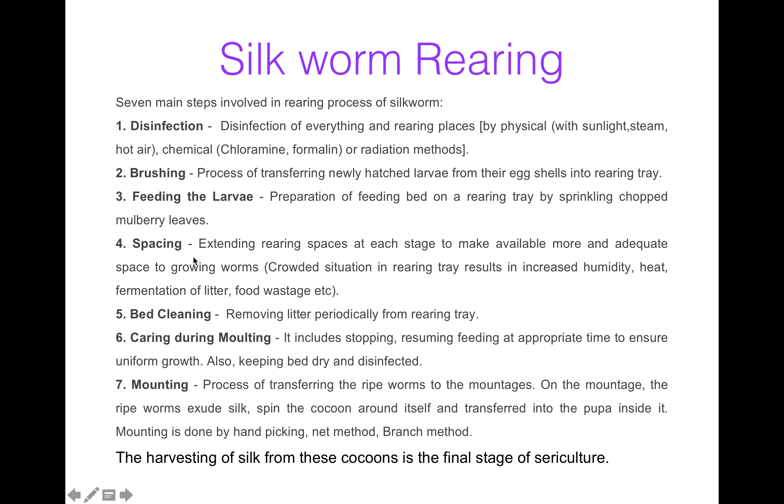The fourth step is spacing. It includes extending rearing spaces at each stage of sericulture, which makes available more and adequate space to the growing worms. Because in the rearing trays there is a crowded situation which can increase humidity, heat, fermentation of litter, and food wastage. To avoid all these unfavorable conditions for growing silkworms, we prefer spacing. Now bed cleaning — bed cleaning means removing litter and moisture periodically from the rearing tray, which is important for the growth of worms.